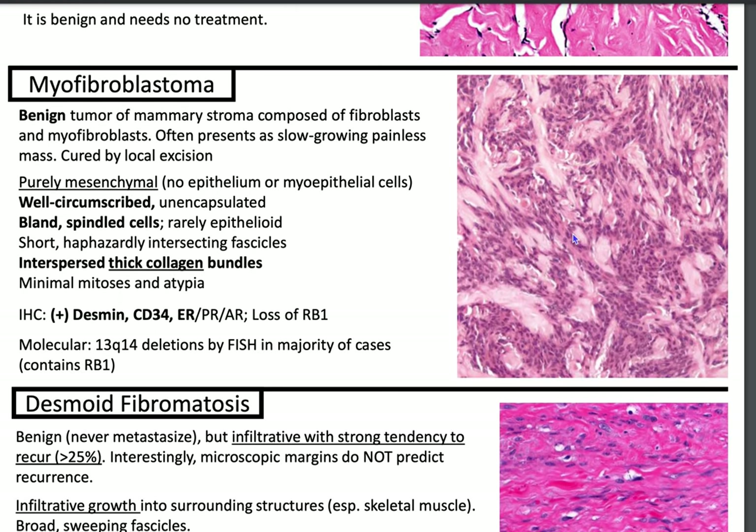Now let's talk about myofibroblastoma. This is due to a mutation in 13q14 that contains retinoblastoma 1, RB1. There are two other entities that also have RB1 deletion: spindle cell lipoma and pleomorphic lipoma, as well as cellular angiofibroma.